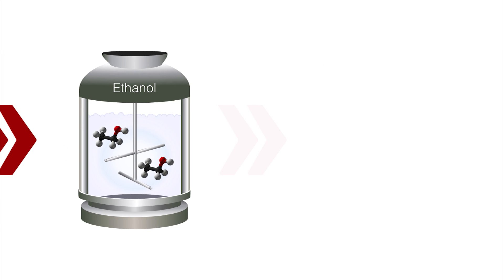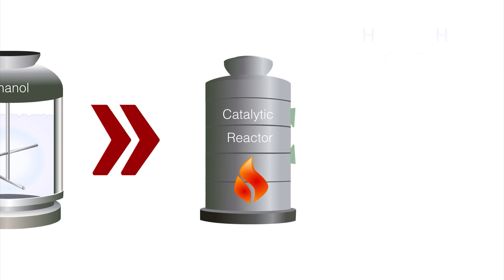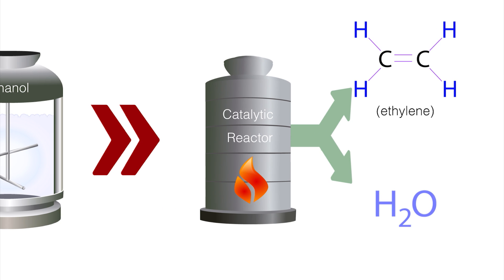To produce renewable transportation fuels, the ethanol is first fed through a catalytic reactor at high temperatures to produce ethylene and water. The water is recycled and used in other parts of the conversion system.